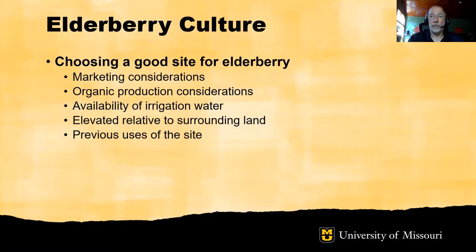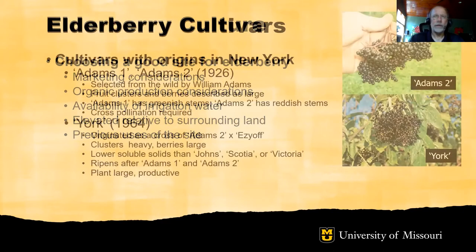In thinking about a good site for elderberry production, first consider marketing — elderberry is a processing berry and the markets are somewhat limited. If the grower is interested in organic production, there may be unique considerations such as neighboring land uses. Elderberry will need to be irrigated, so be sure that there is adequate irrigation water of both appropriate quantity and quality. Good elderberry sites are elevated relative to surrounding lands. Also consider the previous uses of the site — it'll be less expensive to prepare a site in row crops or pastures compared to one in timber.